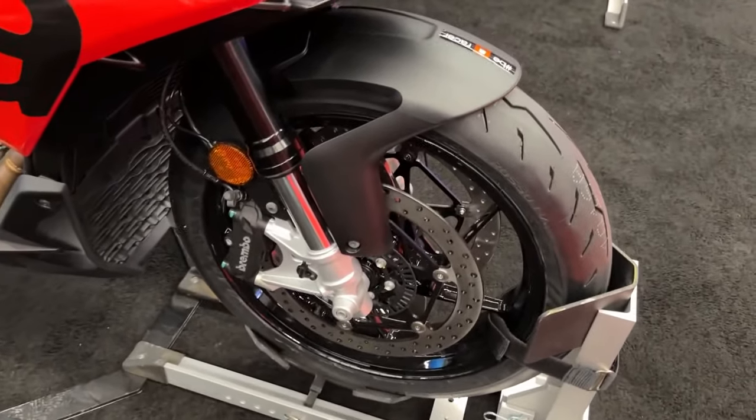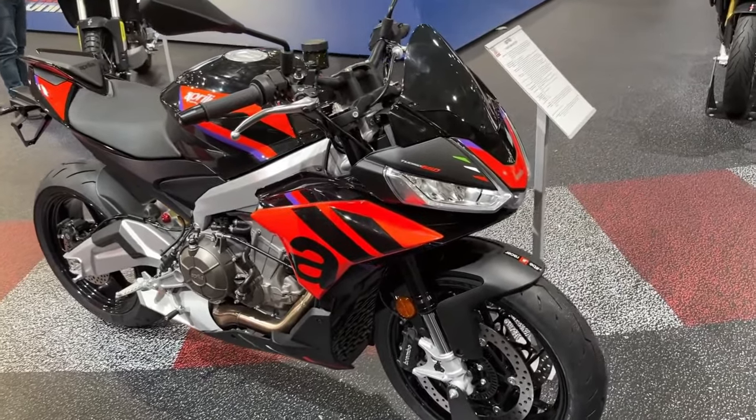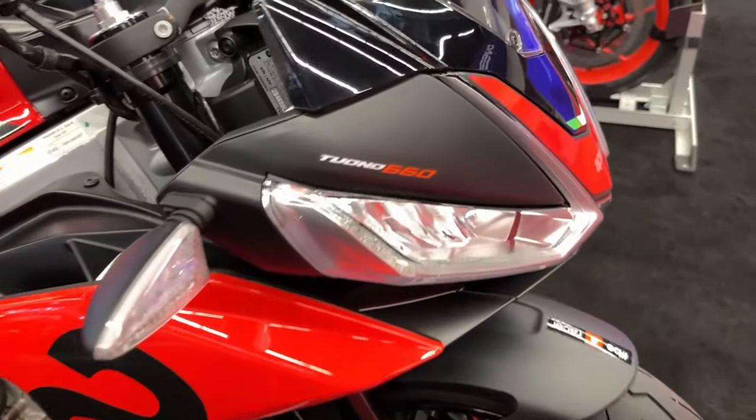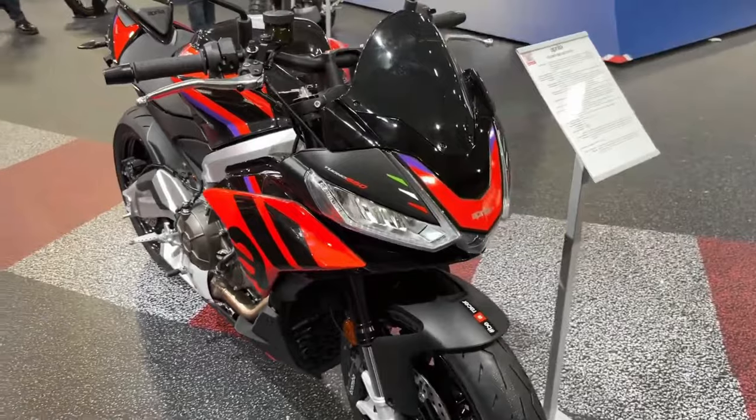With a choice of five riding modes, you simply select the one best suited to your needs or the conditions, and voila. Traction and wheelie control, engine braking, ABS, and other parameters are instantly adjusted to optimize your ride.